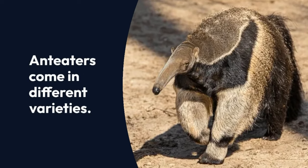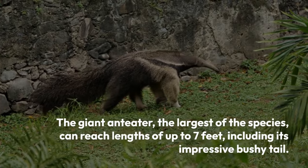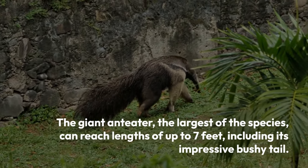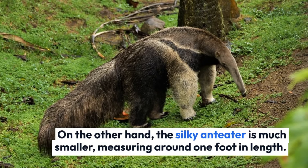Anteaters come in different varieties. The giant anteater, the largest species, can reach lengths of up to seven feet, including its impressive bushy tail. On the other hand, the silky anteater is much smaller, measuring around one foot in length.